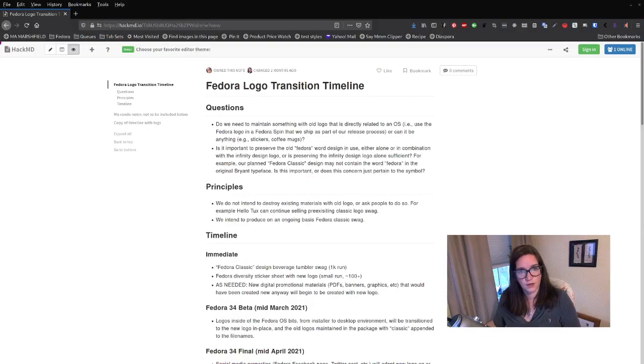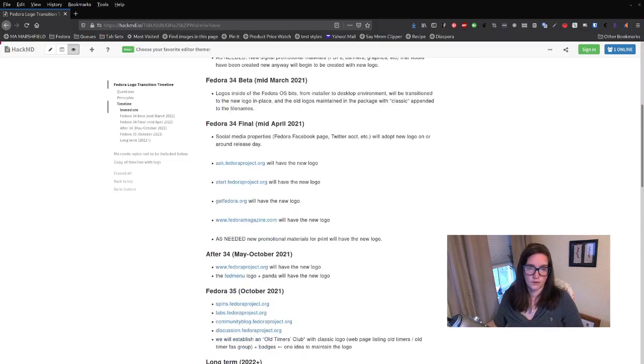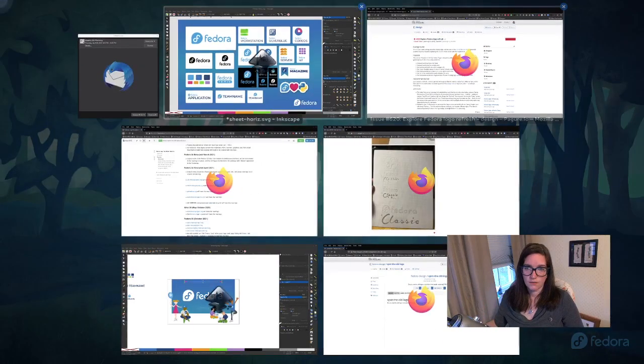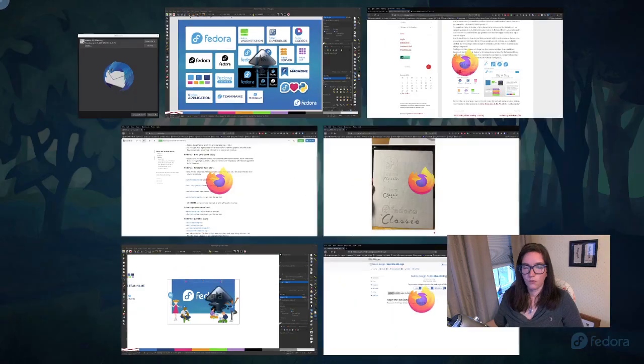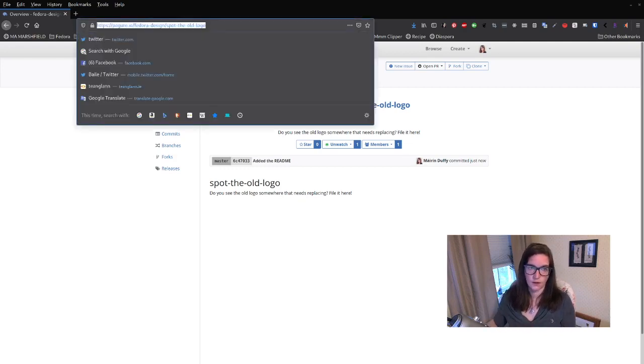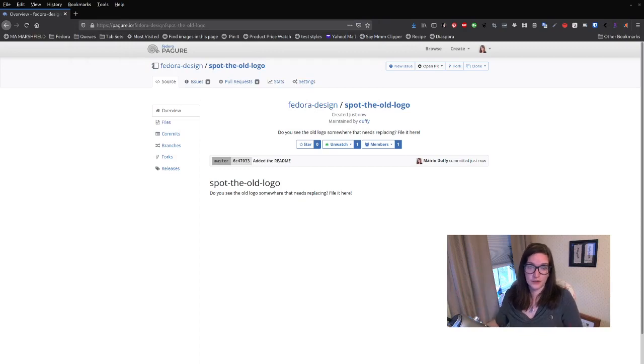We have a logo transition timeline with milestones for beta and final. I've also created a new Pagure project called 'Spot the Old Logo' — if you find the old logo somewhere that needs updating, whether it's on our timeline or not, or if maybe there's some Fedora social media account still using the old logo, file a ticket there and we will take care of it. It is under the Fedora design namespace, named 'spot the old logo.' Thanks for listening and enjoy the celebrations for Fedora 34!